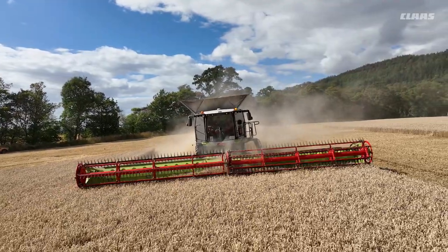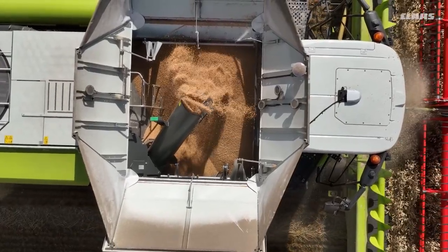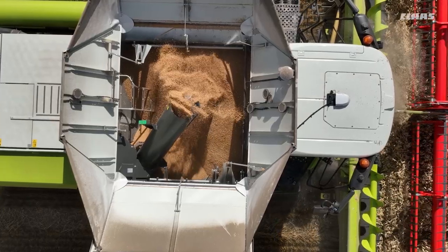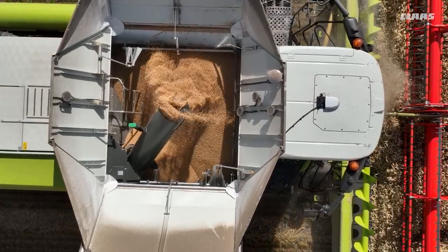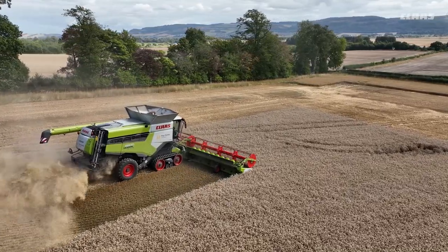The big difference we've seen between the 8900 and the 780 is the sample quality. It is second to none and it's quite stark the difference between the two. We can clearly see in the store which combine it's come from, just because of the cleanliness of the sample from the 8900.